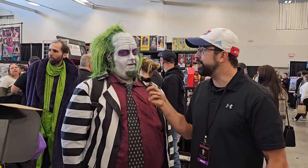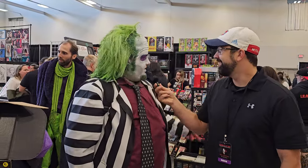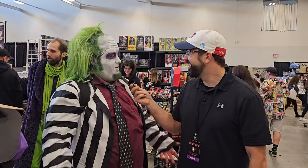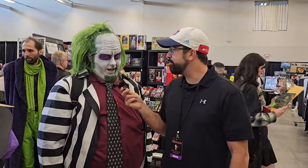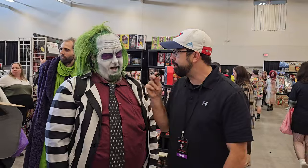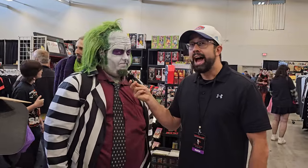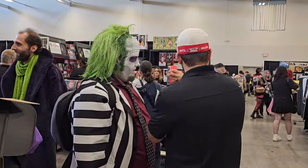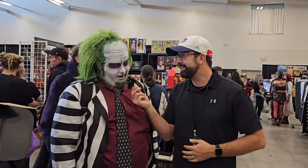We encounter a Beetlejuice cosplayer who jokes they get a lot of people saying their name three times. We ask what they thought of the new Beetlejuice movie — they loved it. Adam still hasn't checked it out but has heard mixed reviews. Just before, they mention there are some sketch artists nearby including a really great Catherine O'Hara from Beetlejuice 2 — you should check it out.